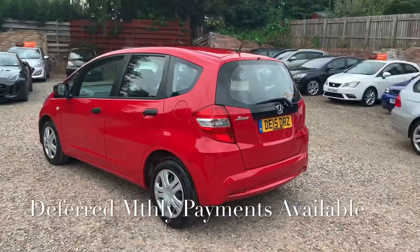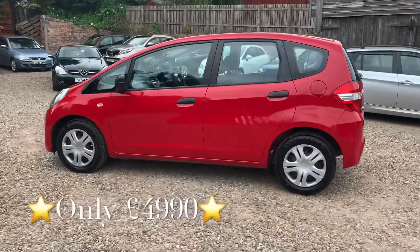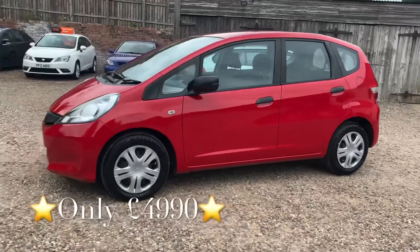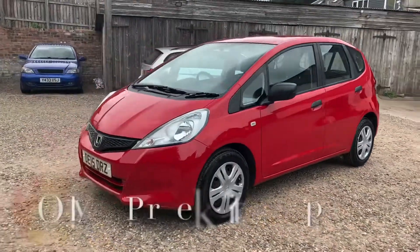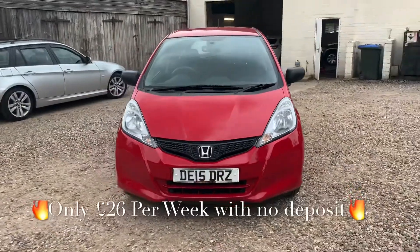You'll get this car with a full service, 12 months independent MOT, 12 months RAC roadside assistance, and 6 months parts and labour warranty with unlimited claims. You can use the warranty with any VAT registered garage in the country.